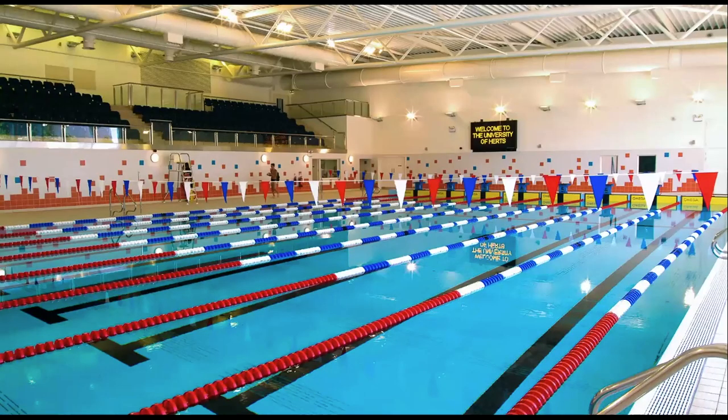Inside our sports village we've got a 25-metre pool with a viewing area, and we often host regular swimming galas. We also have a swim team that competes against other universities. It's a great modern swimming pool — lanes are marked out so if you want relaxed swimming you can do that, but if you want to train and practise length swimming you have that option too. You can get a swim-only membership, but most students combine this with a gym membership.